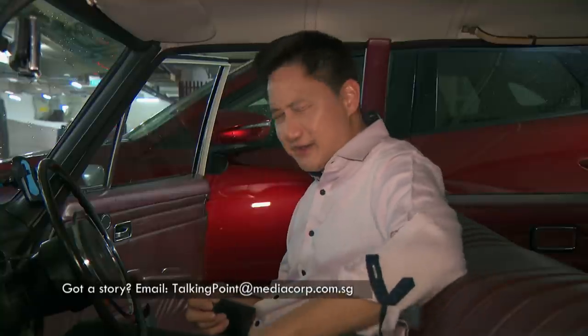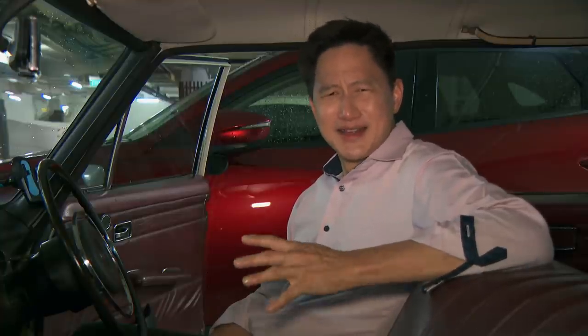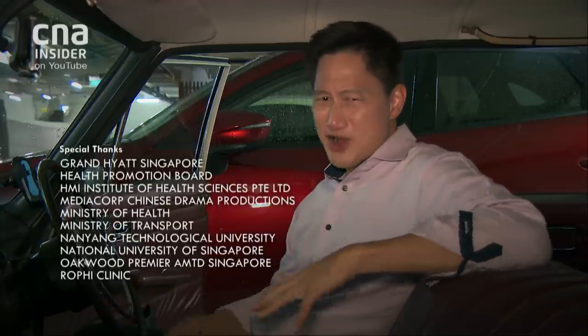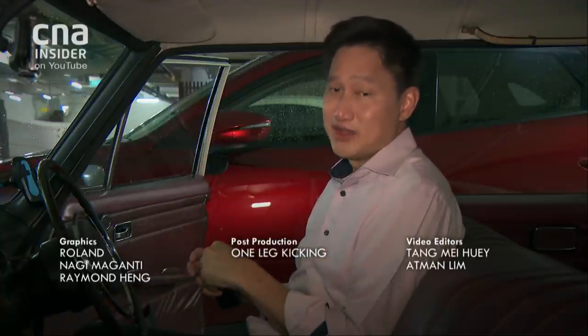I never imagined I'd be in a situation where I have to swab myself every two weeks, but it does give me some peace of mind that I'm not unknowingly spreading the virus to people around me. While ART self-swabbing kits may not be accurate all of the time, they are a first line of defence and can pick up hidden cases in the community.